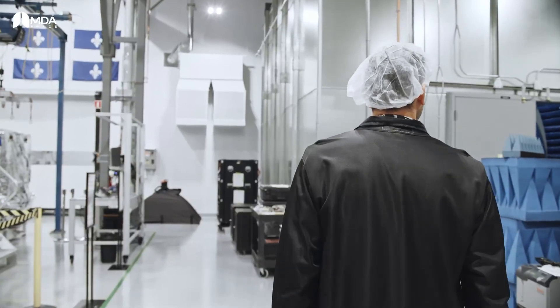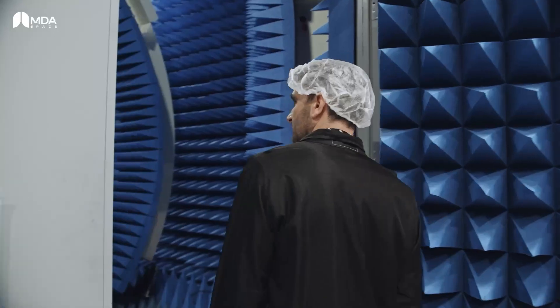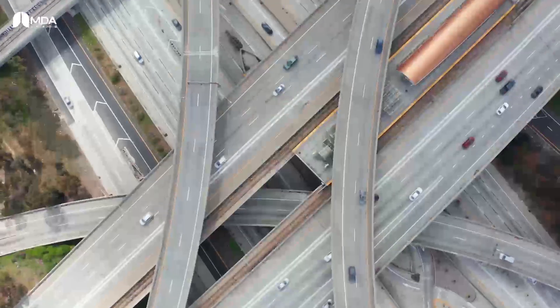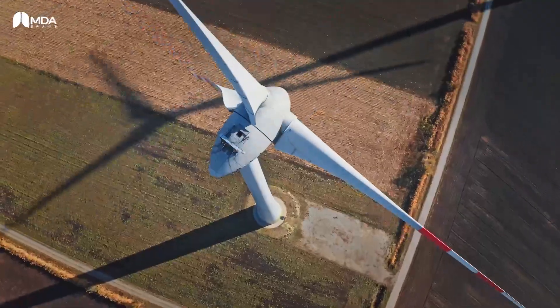The exciting part is what this innovation makes possible. We're not just connecting people — we're connecting industries like agriculture and automotive, and devices of all kinds anywhere across the globe. The possibilities are endless, and this really is just the beginning.